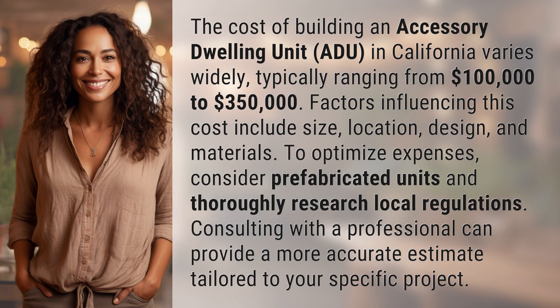Factors influencing this cost include size, location, design, and materials. To optimize expenses, consider prefabricated units and thoroughly research local regulations. Consulting with a professional can provide a more accurate estimate tailored to your specific project.